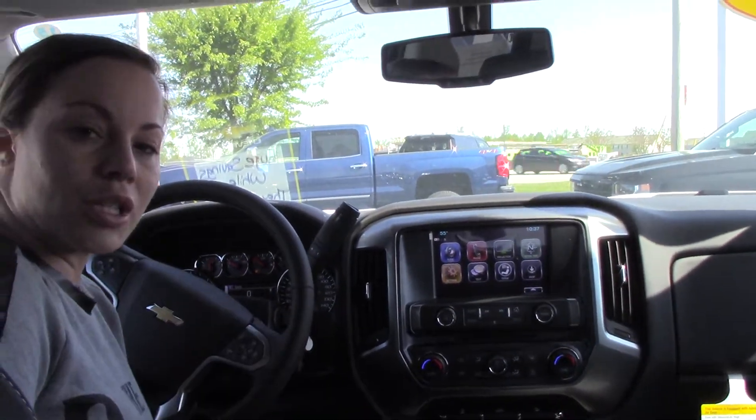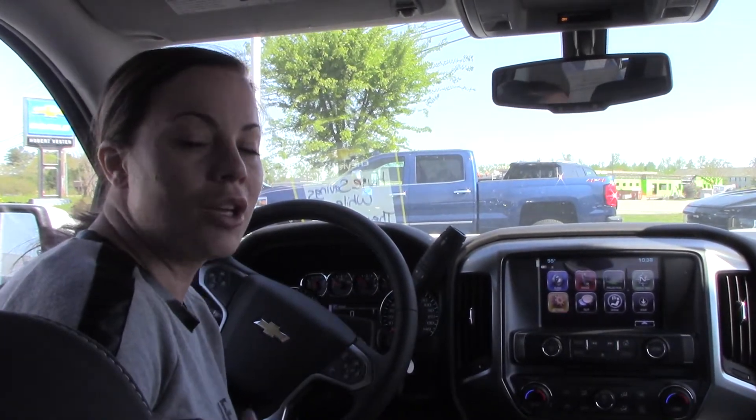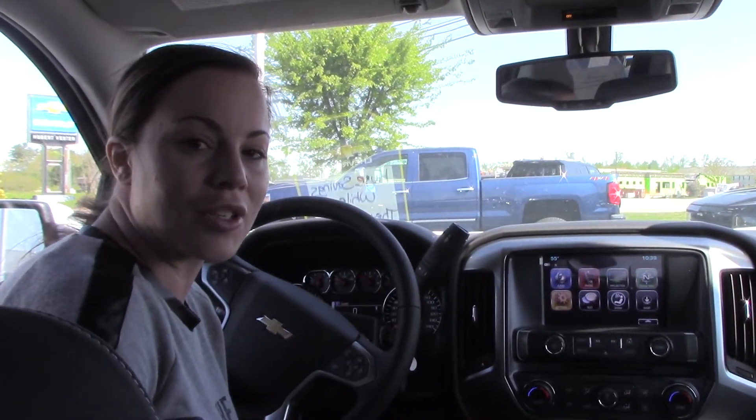If you have any questions or if you'd like to purchase this beautiful Silverado, you can give me a call here at Hubert Vester Chevrolet, 252-291-2111. Thanks for tuning in.